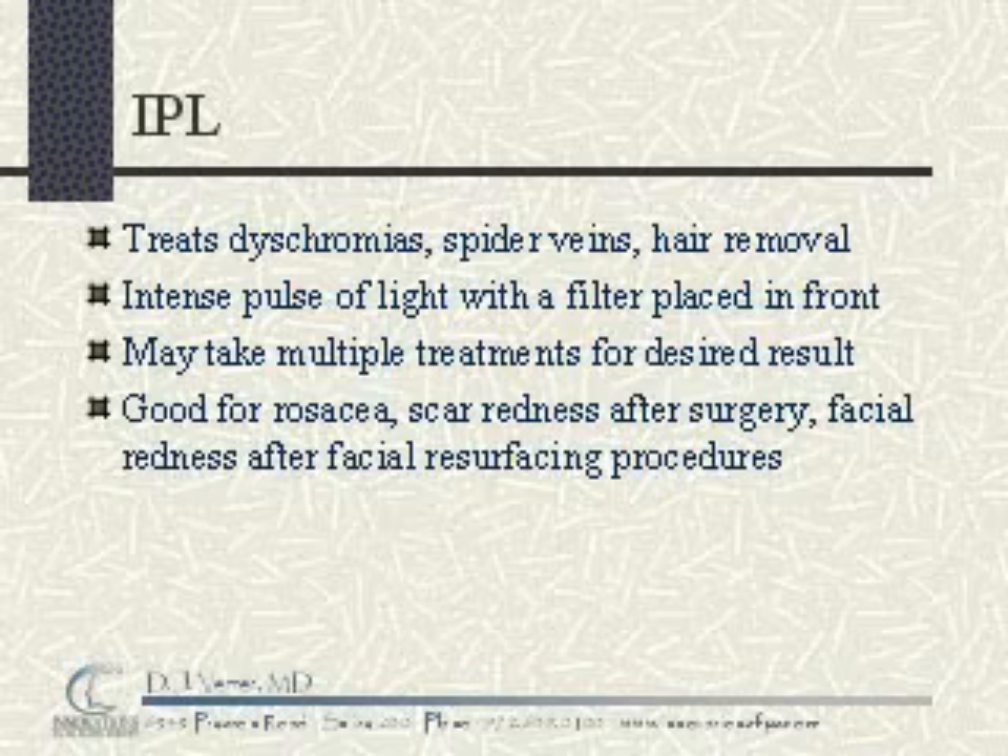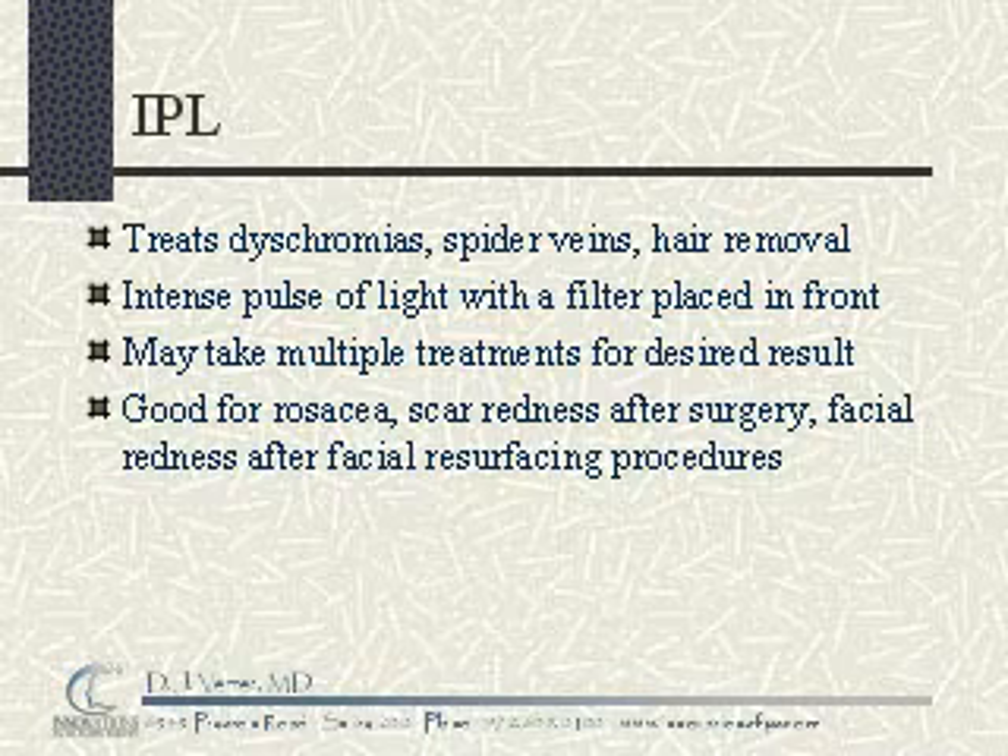IPL is primarily used to treat dyschromias, spider veins, and sometimes for hair removal. It can be used on the face or on other parts of the body.